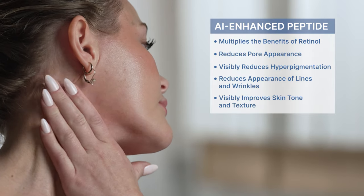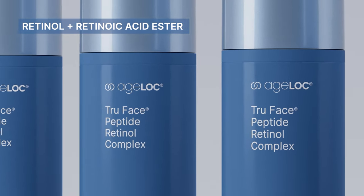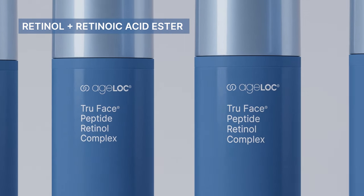But we didn't stop there. To maximize your results, we included not one, but two types of retinoids — retinol and a retinoic acid ester. That's double the win for your skin.